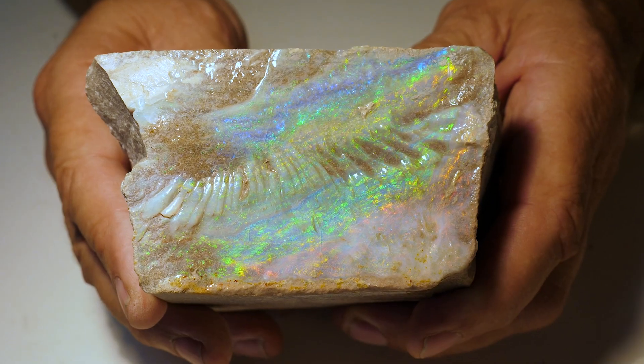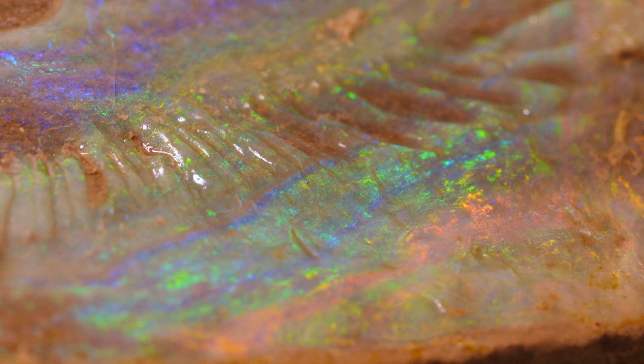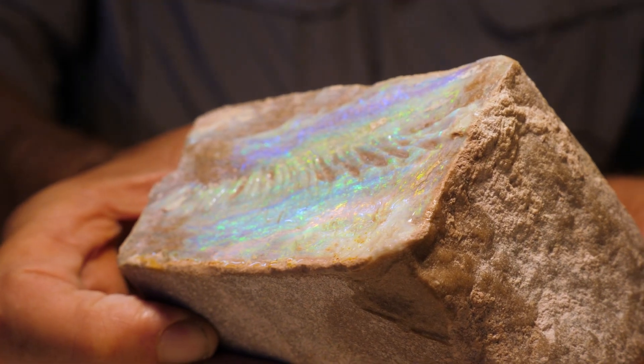Now this is one little specimen that we find just in one field called Andamooka. It's virtually in the sandstone — the opal seeps in and they just call it a painted lady. I always remember one miner telling me it's like a lady: beautiful on the outside and hard inside. That's where it came from. But some stunning colours.